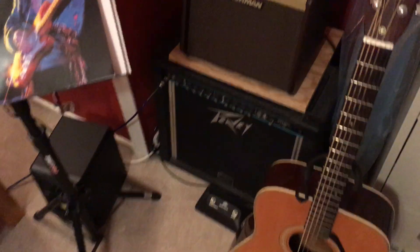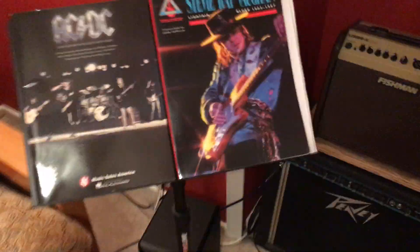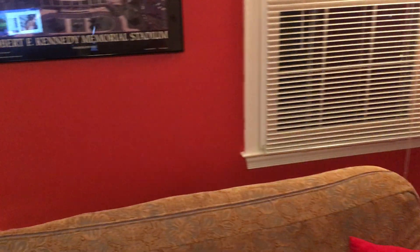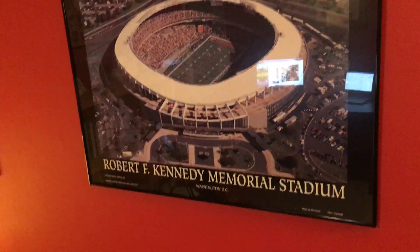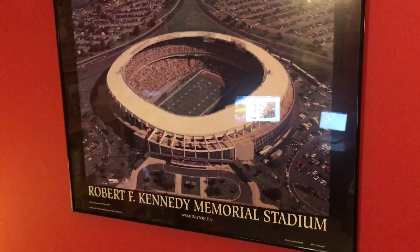We got an acoustic guitar here, a Fishman amp and a Peavey Bandit amp, a couple of music books. And we got some wall hangings up here. We got a Robert F. Kennedy Stadium picture.